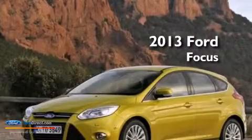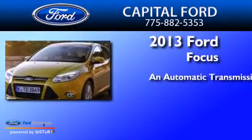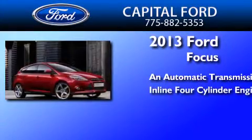This is a brand new 2013 Ford Focus. This car has an automatic transmission and an in-line 4-cylinder engine.